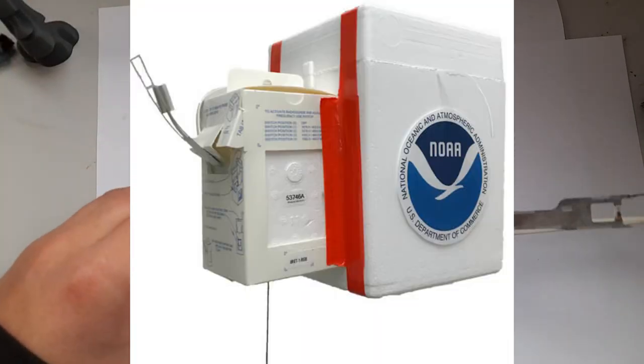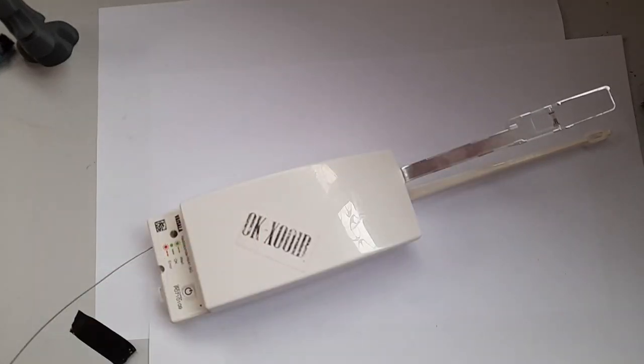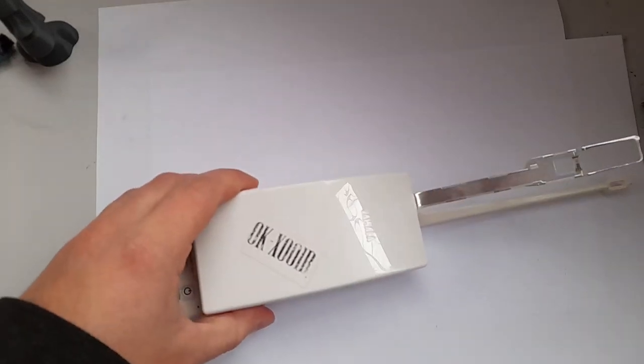Sometimes they may be connected to other payload modules for measuring ozone composition and so on, and those devices are more expensive — they'll give you a non-negligible amount of money if you return those. Not in the case of this one.